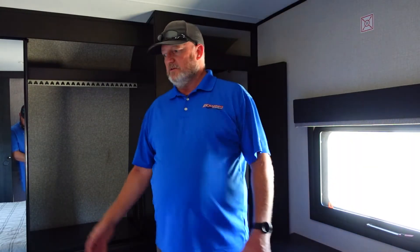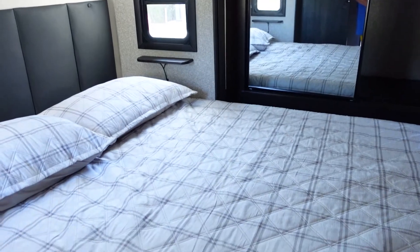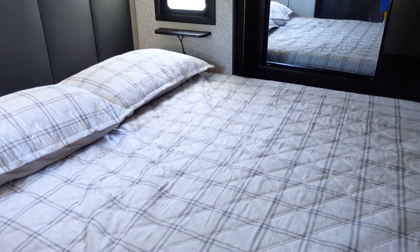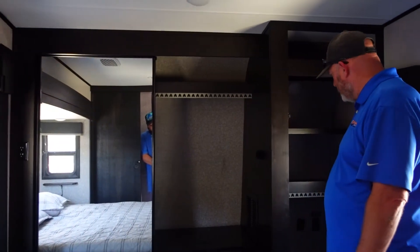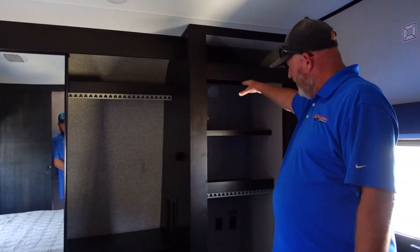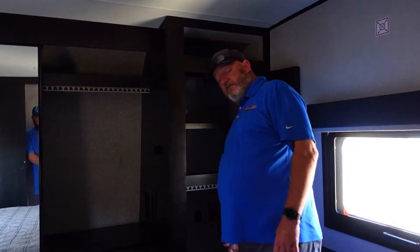Now we're in the master bedroom. You'll see a huge king-size bed, which very rarely you get in a travel trailer. There's also a great size closet with hangers so you can easily hang up all your clothes.